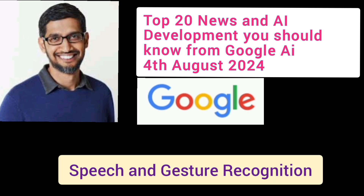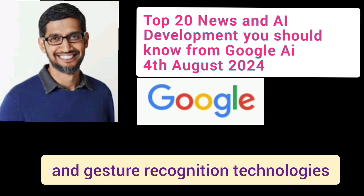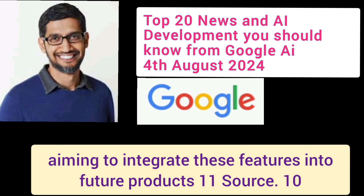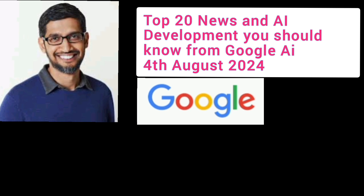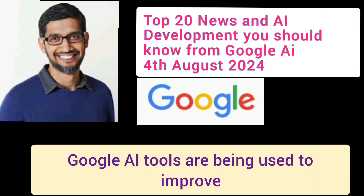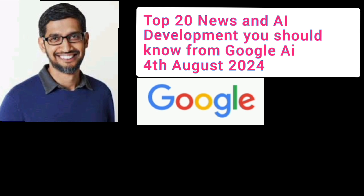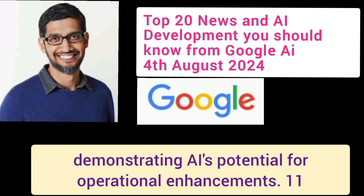Number 9: Speech and Gesture Recognition. Google is heavily investing in speech and gesture recognition technologies, aiming to integrate these features into future products. Number 10: AI for Business Efficiency. Google AI tools are being used to improve power usage efficiency in data centers, demonstrating AI's potential for operational enhancements.